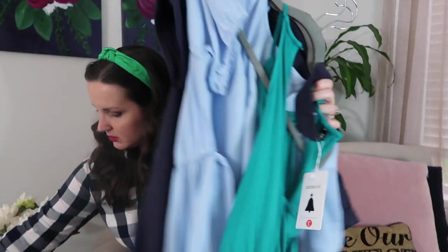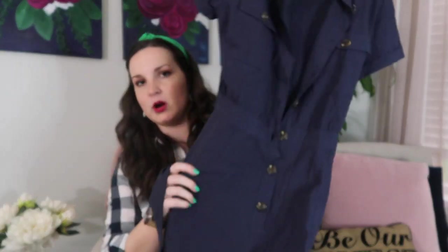Let's start with the Amazon stuff since I have just a few things from there, and then most of it is from J.Crew Factory. So for Amazon I have three items.